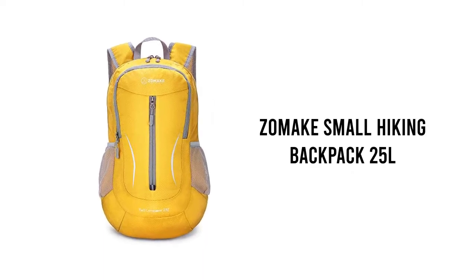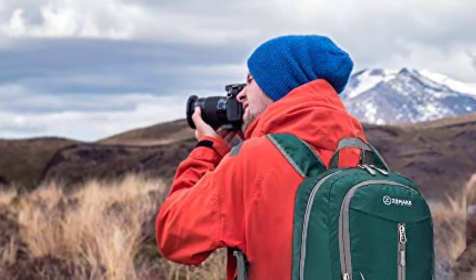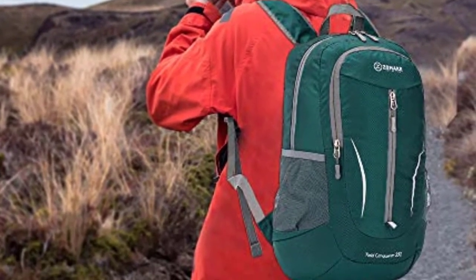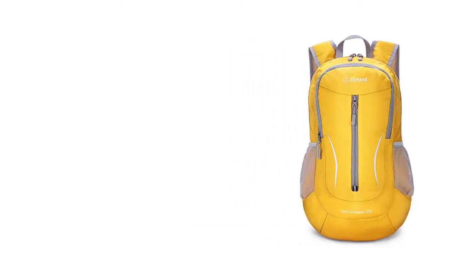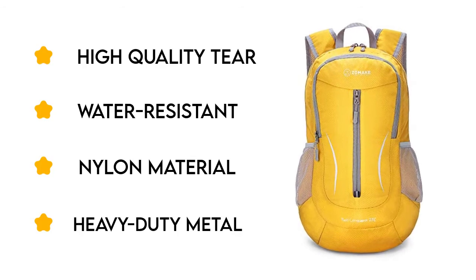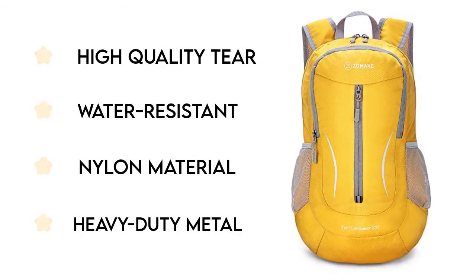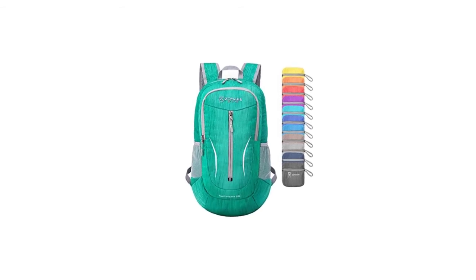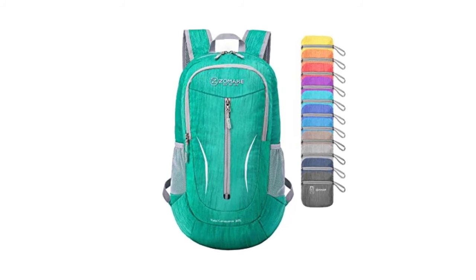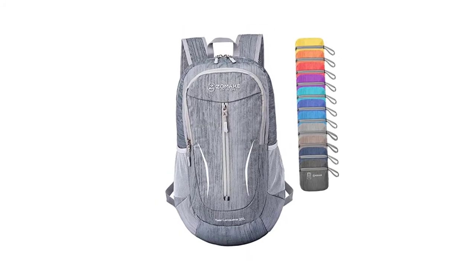Number 5: Zomake Small Hiking Backpack 25L. This is a great alternative for people who need a single backpack that can double as a hiking backpack or an emergency backpack. Zomake's version is ultra-light and ultra-durable, made from high-quality tear and water-resistant nylon material. The heavy-duty metal zippers can adapt to long-term use and you don't have to worry about tears.